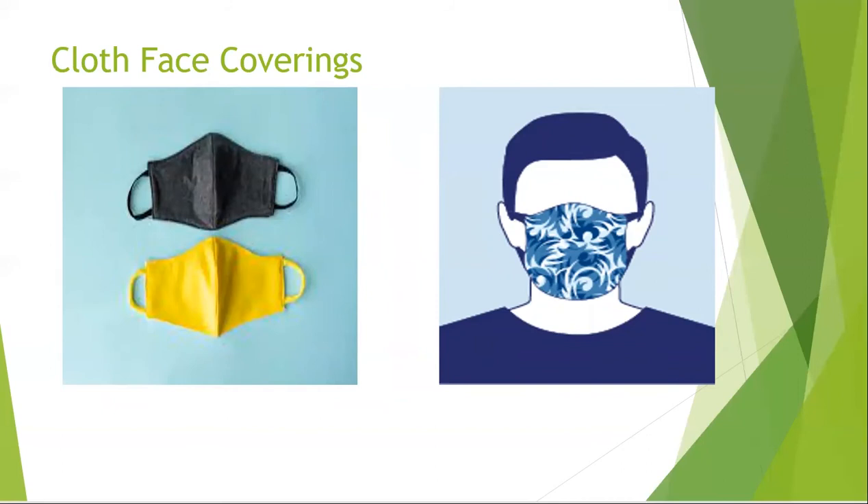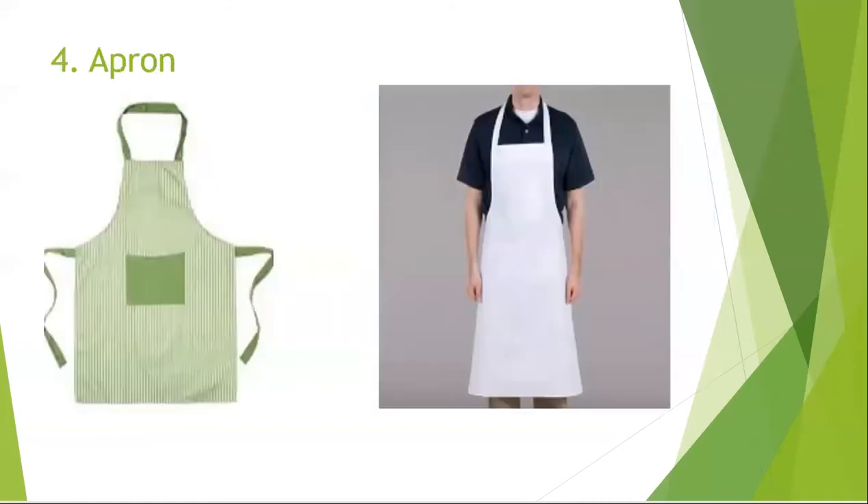Of course, an apron is always part of our uniform in the food industry. Wearing an apron prevents your food from coming into contact with dust, dirt, hair, germs, or whatever else has been floating around you throughout your day. An apron can protect your clothes or uniform from stains and serves as a barrier to prevent microorganisms from reaching the food.